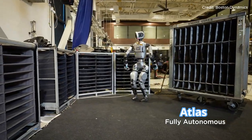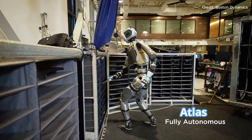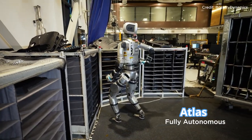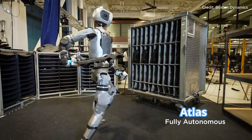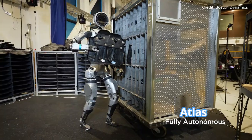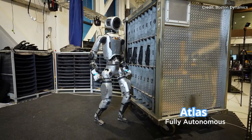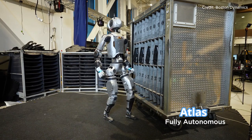Essentially, Boston Dynamics has given Atlas a new level of independence, allowing it to assess the environment, make decisions, and adapt its movements based on what it sees and senses. You give Atlas a job, walk away, and it completes the task — no hand-holding required. This level of automation could be a game-changer for industries like logistics, manufacturing, and supply chain management.